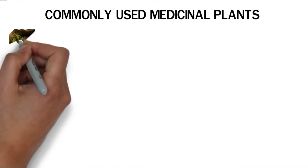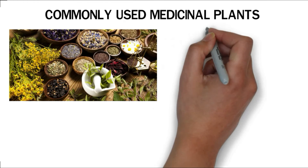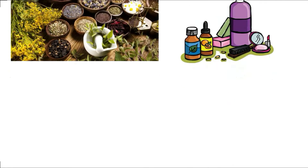Commonly used medicinal plants. The use of botanical medicine can improve health since the herbs are in accordance with nature and the organ systems in the human body. For this reason, some people prefer herbal treatment over conventional medicine. Here are some of the most commonly used medicinal plants in different parts of the world.